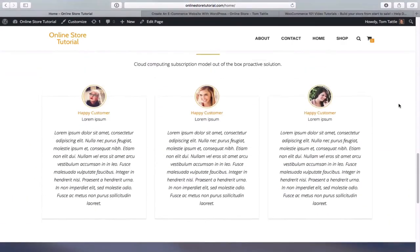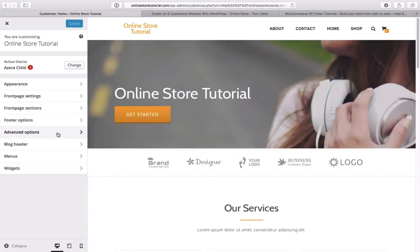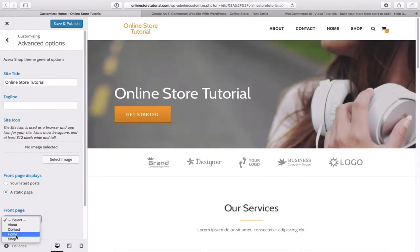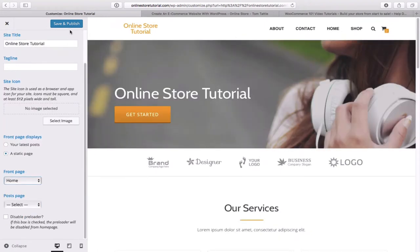The next thing is a quick setting. Go to the very top and click on Customize. On the left-hand side you'll see Advanced Options — click on that. At the bottom left, you'll see an option for 'Your front page displays' — select 'a static page'. Then select the Home page, hover up to 'Save and Publish' and click on that, then close it out.